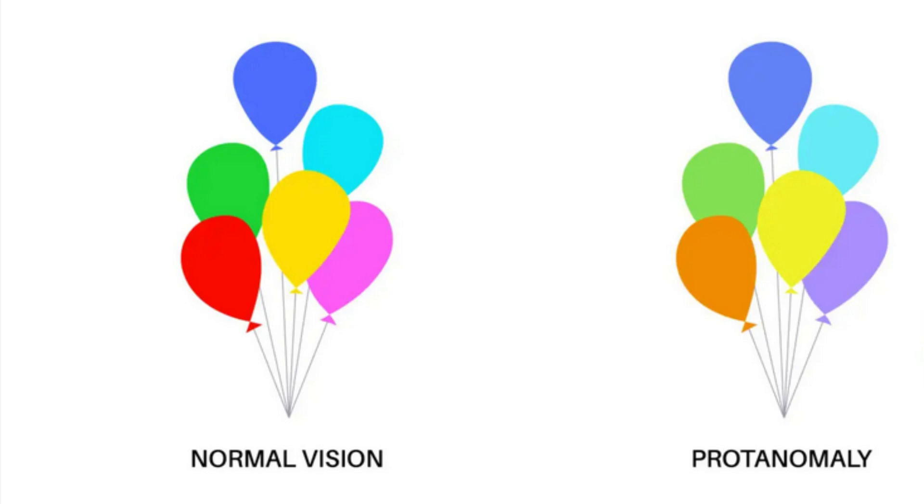Protanopia is another type of red-green color blindness where you have a reduced sensitivity to red cones, which means you also struggle to differentiate between shades of red and green.